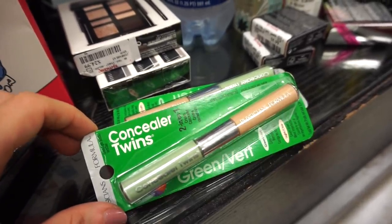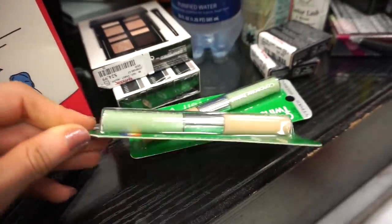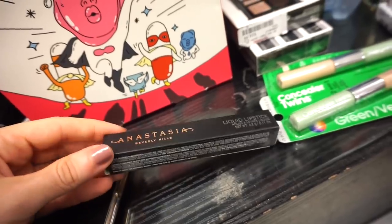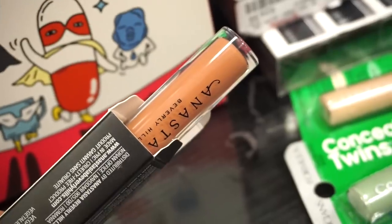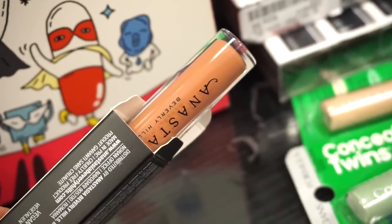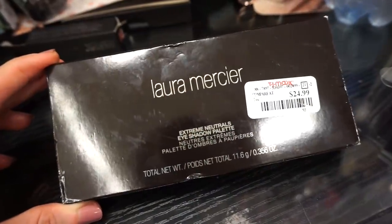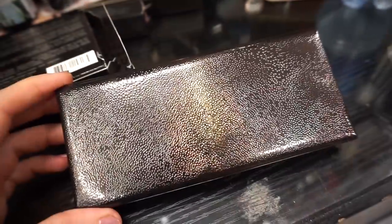We have some of these Physicians Formula Concealer Twins kits — if you have redness in your skin you can use the green to counteract that. These are retailing for $3.99 and there are two pieces. We also have this ABH Liquid Lipstick in a pretty cool shade for $7.99 — a really pretty cool-toned nude. In person it's quite nice, and this is in the shade Starfish.